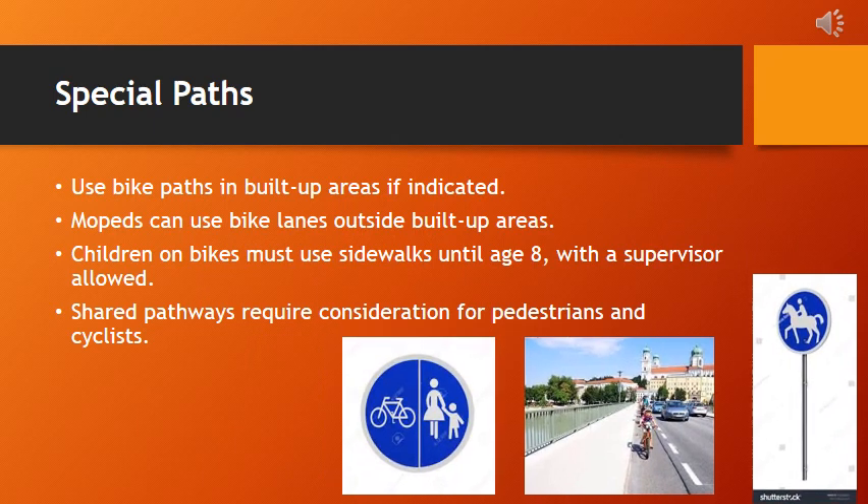Mopeds can use bike lanes outside built-up areas. Children on bikes must use sidewalks until age 8, with a supervisor allowed. Shared pathways require consideration for pedestrians and cyclists. These guidelines encourage responsible use of road infrastructure, advising cyclists to utilize designated bike paths in urban areas.